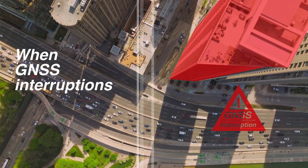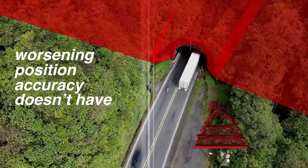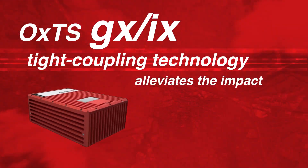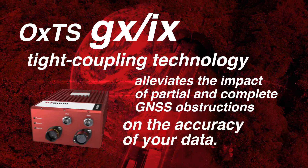When GNSS interruptions are inevitable, worsening position accuracy doesn't have to be. OXTS GXIX tight coupling technology alleviates the impact of partial and complete GNSS obstructions on the accuracy of your data.